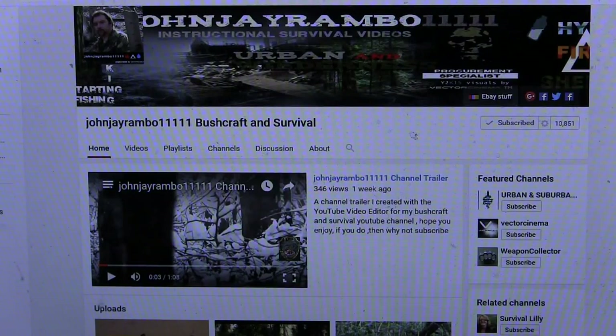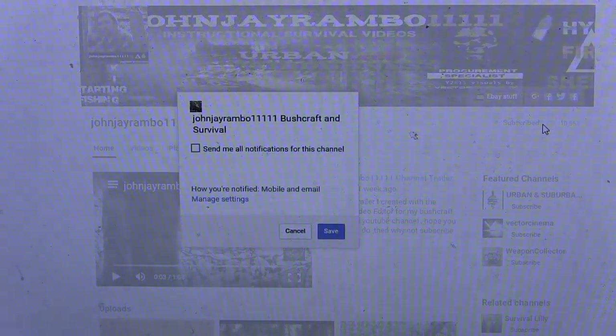If you liked that video then why don't you share it with your friends, and if you want to see regular videos like this then subscribe to my channel. Thanks a lot for watching. If you want full notifications for my channel, go to the little gear symbol next to where it says subscribe, click on that, select 'send me all notifications for this channel', and then save it.